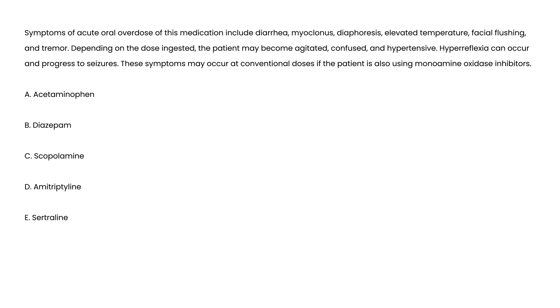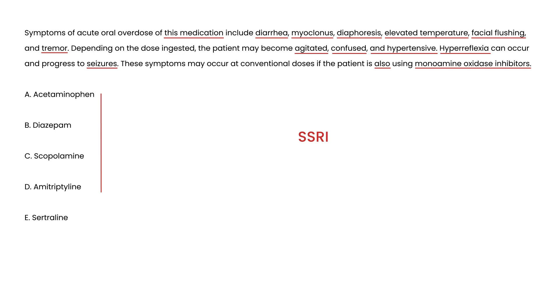Vignette 2: Symptoms of acute overdose of this medication include diarrhea, myoclonus, diaphoresis, elevated temperature, facial flushing, and tremor. Depending on dose, the patient may become agitated, confused, and hypertensive; hyperreflexia can progress to seizures. These symptoms may also occur at conventional doses if the patient is on MAOIs. The medication class described is SSRIs, and the correct answer is E — sertraline.